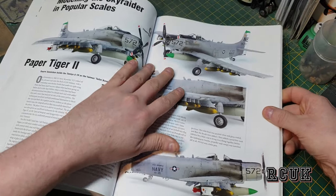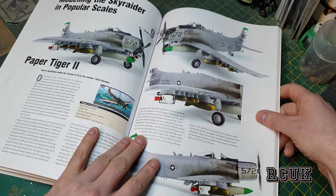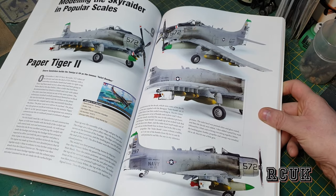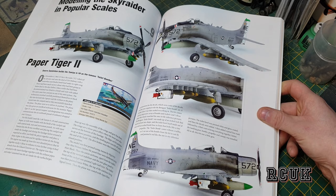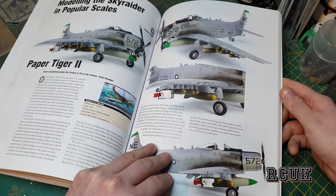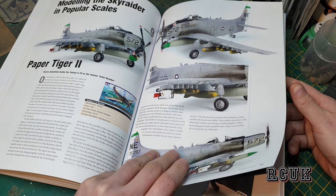Then we go on to people's work and model kits. This one is a 1/48 Tamiya kit — one of the pretty good Skyraider kits out there. They include a little read-up on how they went about it and problems they encountered.